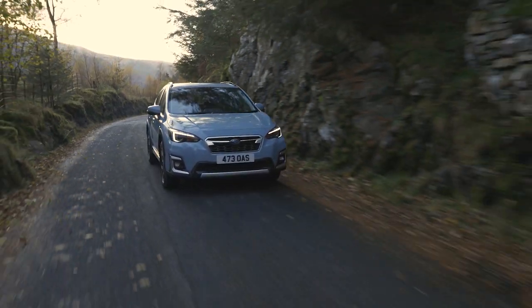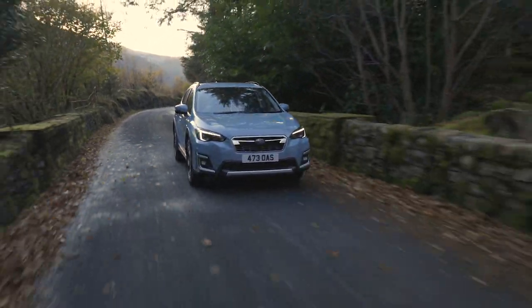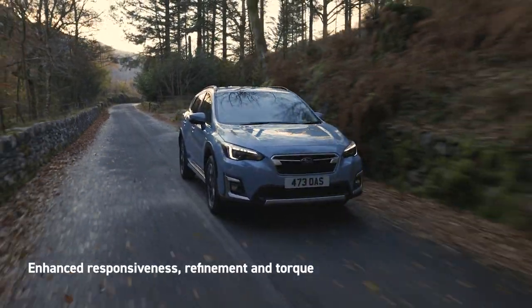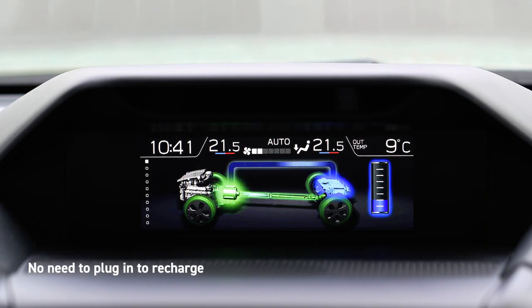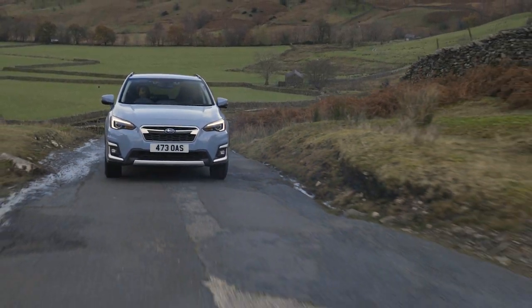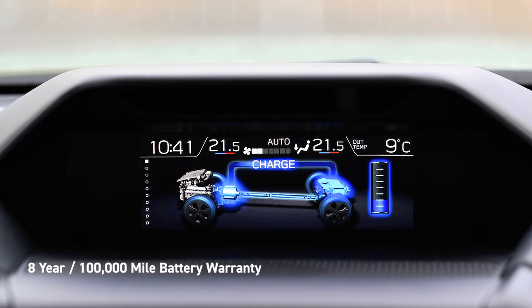Additional power from the compact, lightweight, lithium-ion battery enhances driving responsiveness, refinement and terrain-gripping torque. With e-Boxer, there's no need to plug in to recharge. The petrol engine charges the battery while you drive, and for added peace of mind, the lithium-ion battery is covered by an 8-year, 100,000-mile warranty.